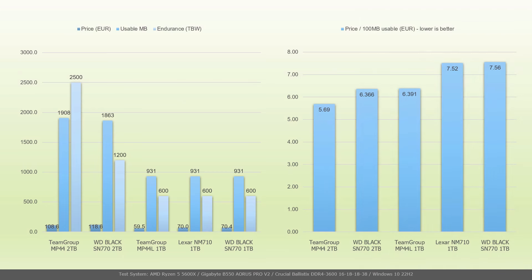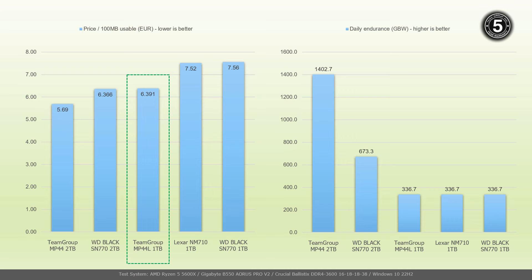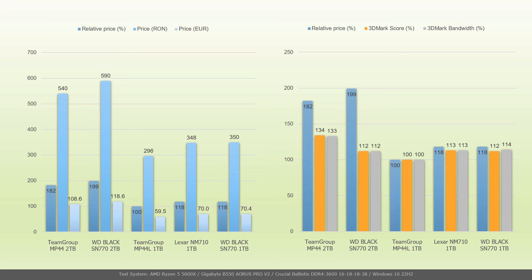In the left chart, you can see the best current prices of the compared drives in Romania, the usable capacity in megabytes, and the endurance for each. The SN750 SE was excluded as it has started to disappear from sale. In the right chart is the price per 100 megabytes of usable capacity. For the Team Group MP44L 1TB, 100 megabytes of usable capacity costs €6.49, making it cheaper than the Lexar NM710 1TB. Based on the 5-year warranty and rated endurance, the MP44L 1TB supports up to 346GB of daily writes.